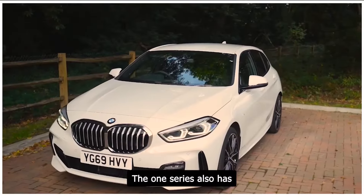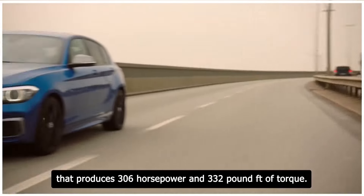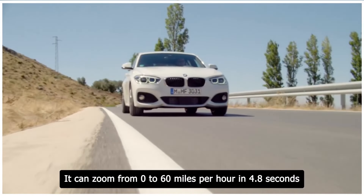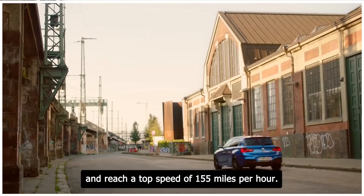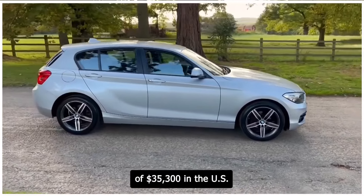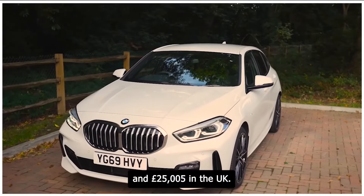The 1 Series also has an optional 2.0-liter turbocharged four-cylinder engine that produces 306 horsepower and 332 pound-feet of torque. It can zoom from 0 to 60 miles per hour in 4.8 seconds and reach a top speed of 155 miles per hour. The 1 Series has a starting price of $35,300 in the US and £25,005 in the UK.